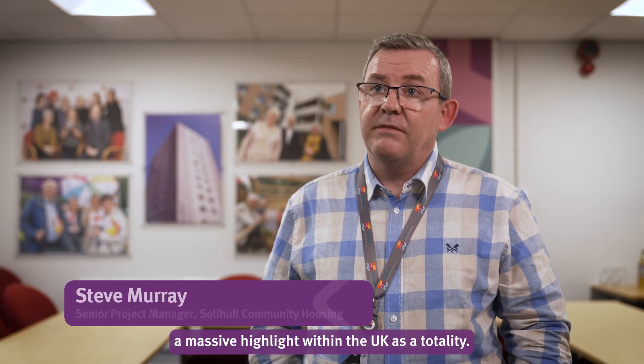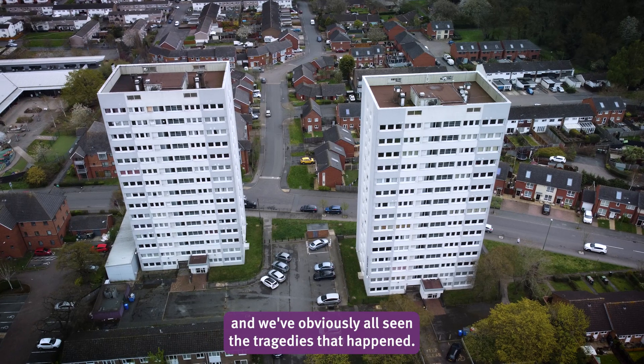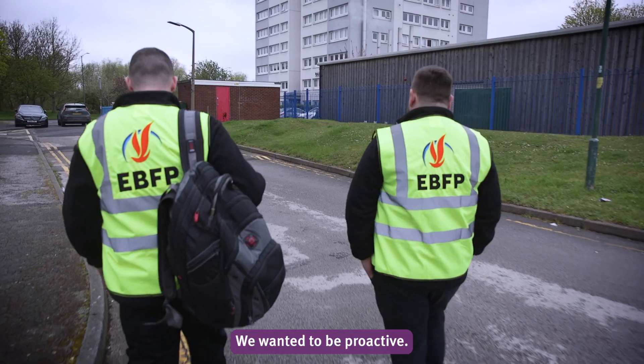Fire safety is a massive highlight within the UK as a totality. A lot of people live in high-rise blocks and we've obviously all seen the tragedies that happened. Rather than take time to be reactive to something, we wanted to be proactive.